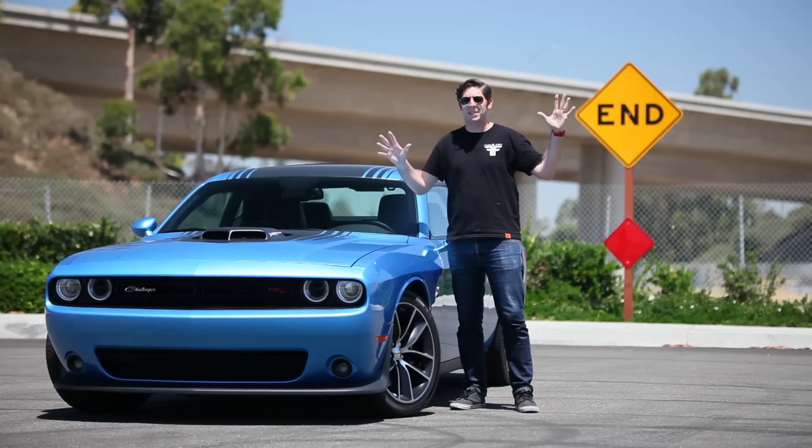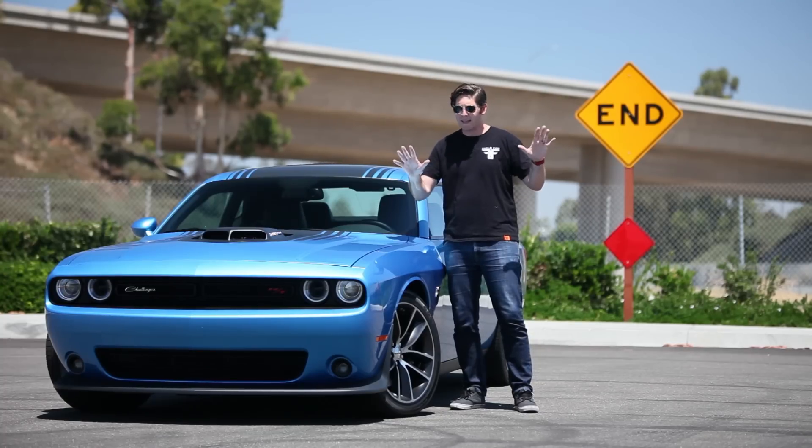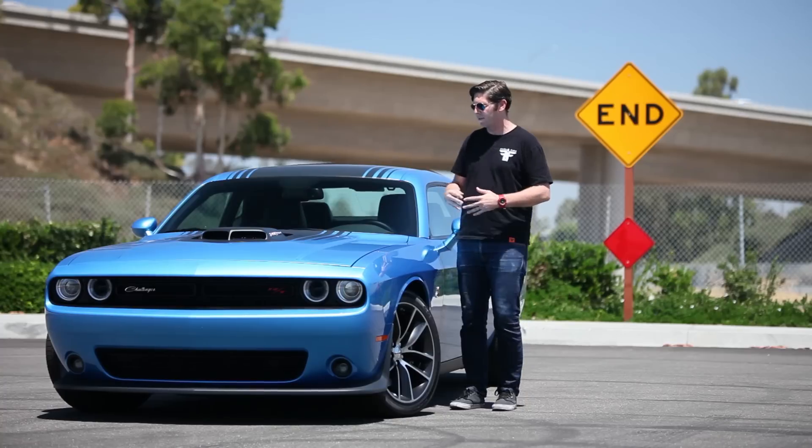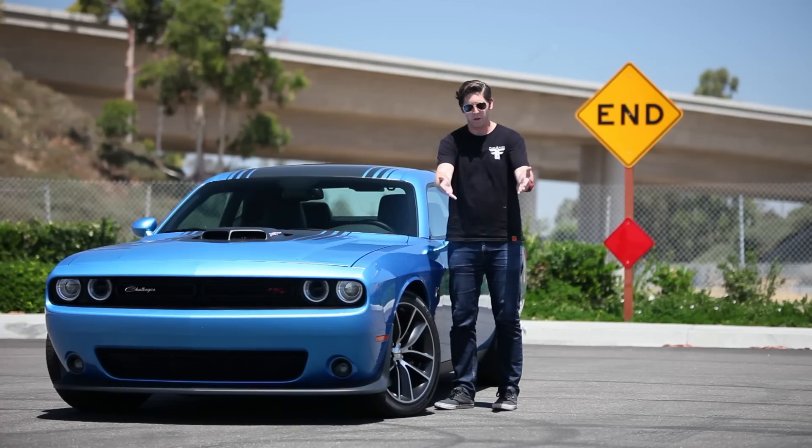Maybe you want a little bit more than the 5.7 Hemi, but you don't want to jump all the way up to 707 horsepower, and I can't blame you. That car can be intimidating, though you should still try it at least once in your life. This, though, is the car for you.